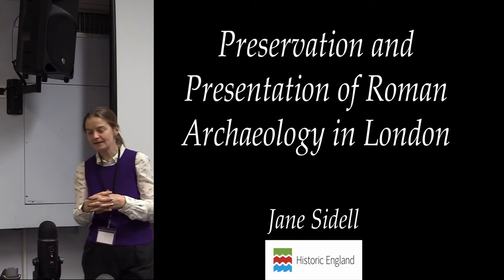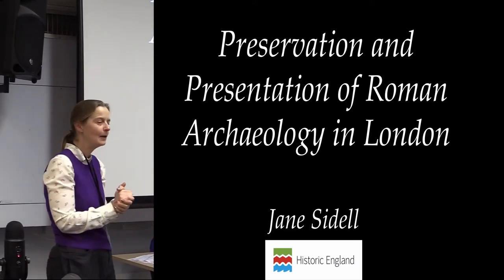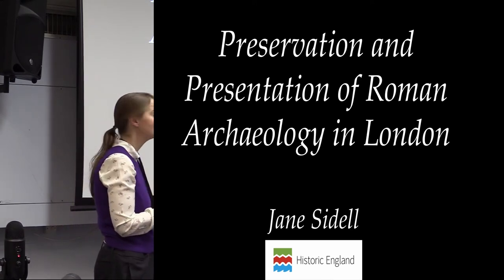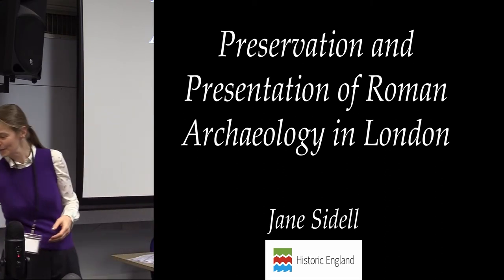This is my first ever TAG conference. I'm not used to all this, but I'm aware that some of you are dedicated TAG attenders, so I'll just say hi to all the diggers in the room and move on.